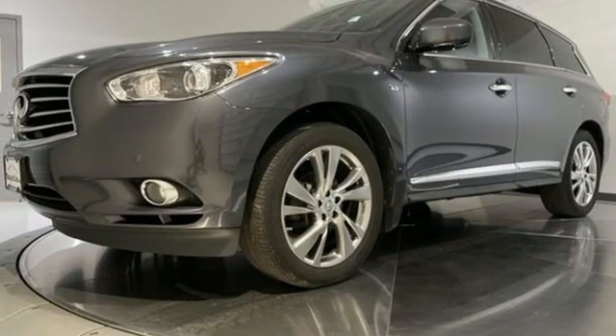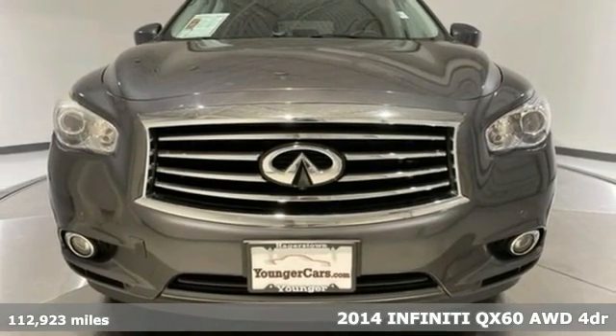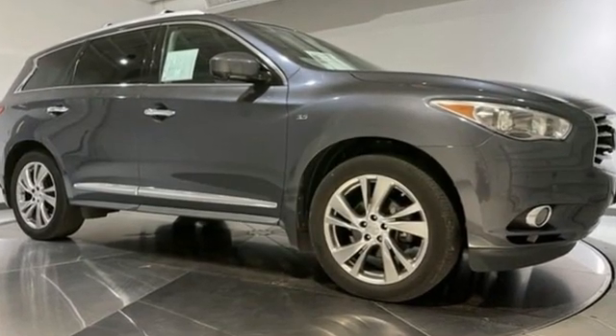It's a 2014 Infiniti QX60. Infiniti. Undeniable. Features include V6 engine, 4-wheel drive, external memory control, power liftgate.